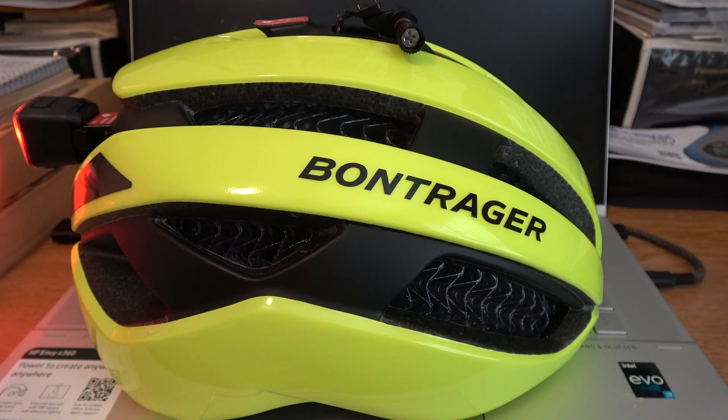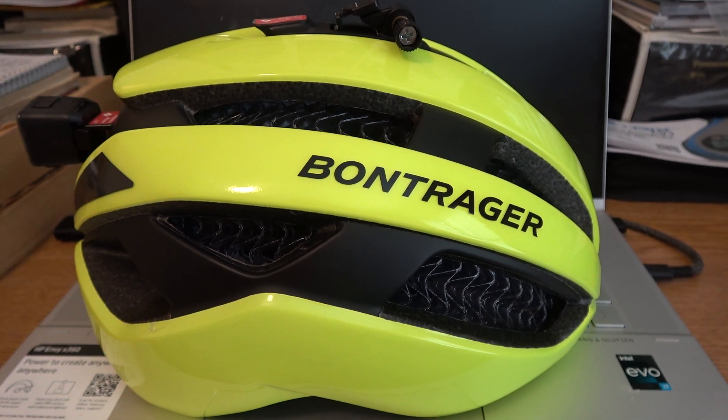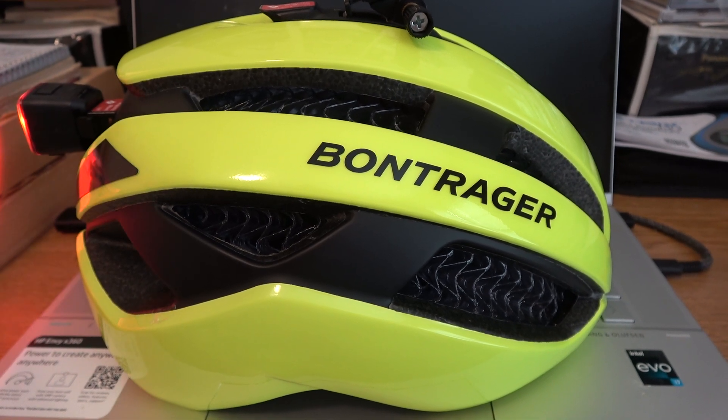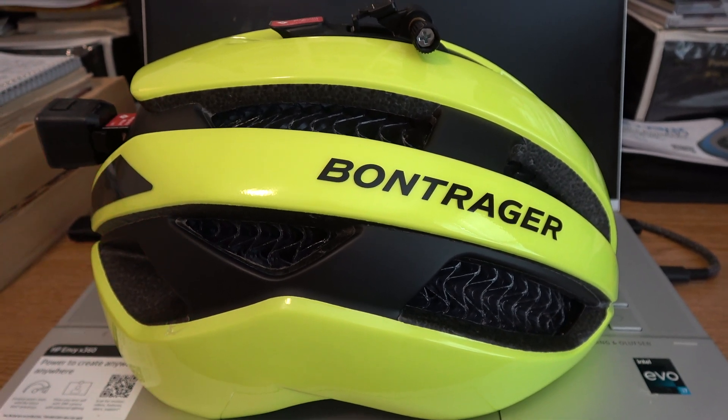It adjusts inside and air flows through it like crazy. Very comfortable when I ride my bicycle. One of the better helmets out.